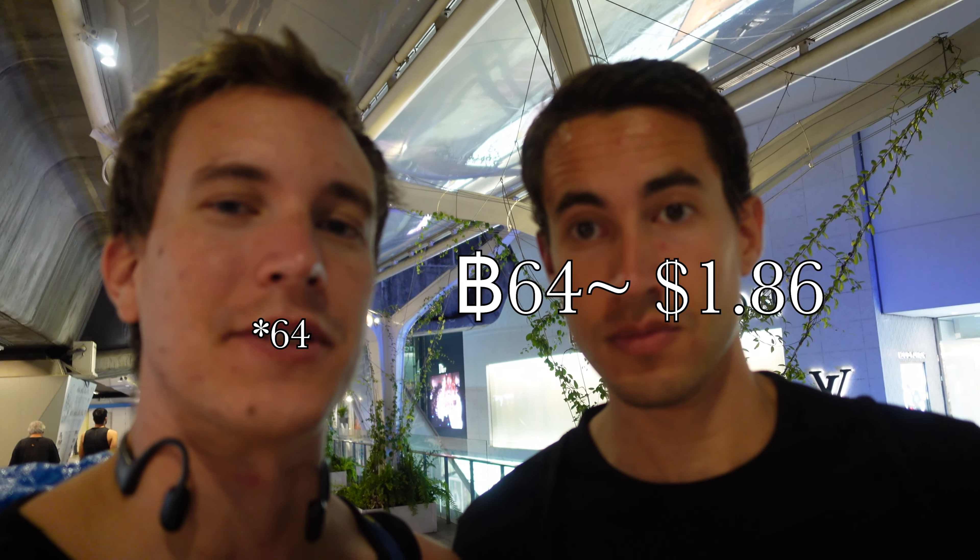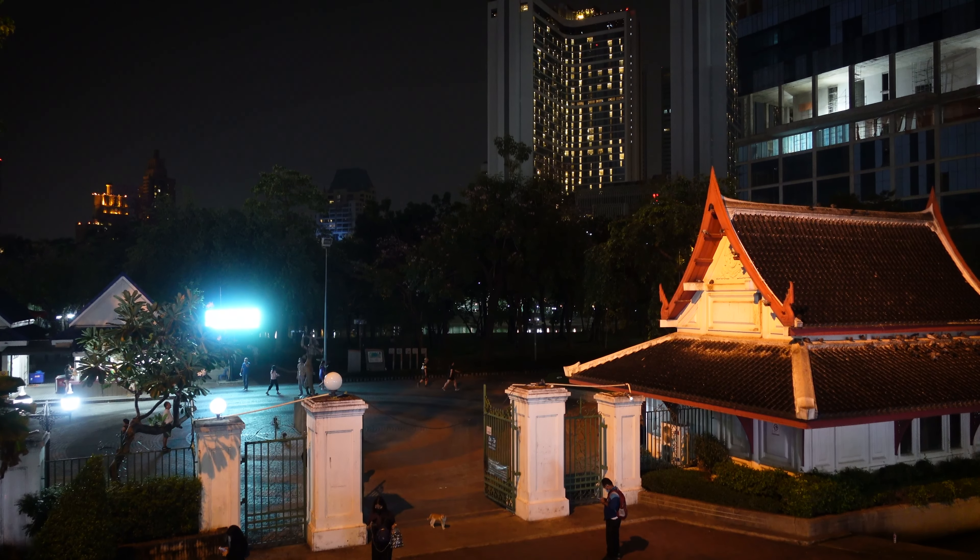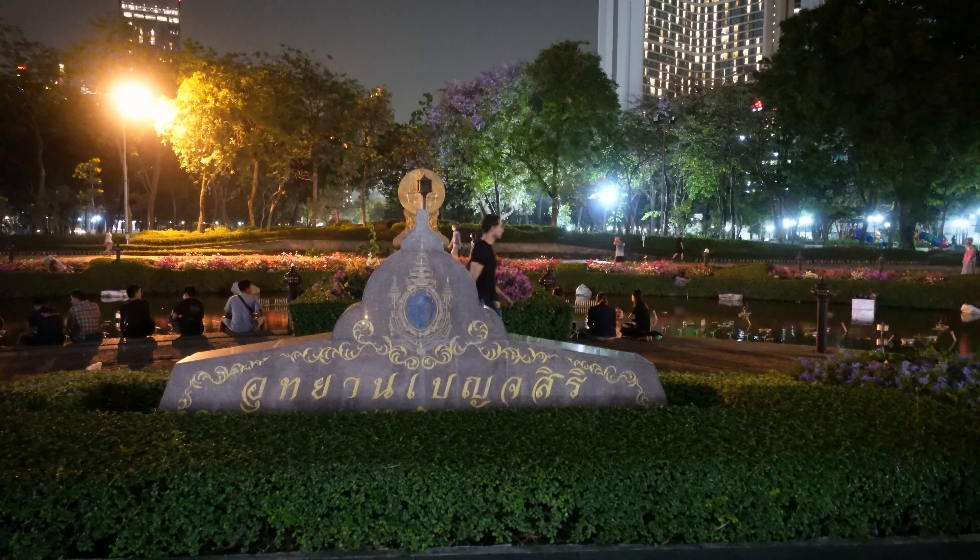One last thing: the fare back was also 62 baht. When you get the same shot at different times of the day, that shows the passage of time — and you only do that when you're a master of film and videography.